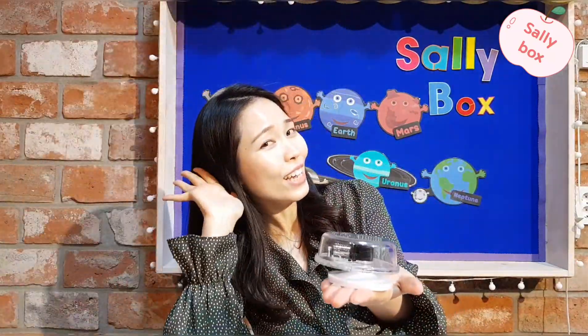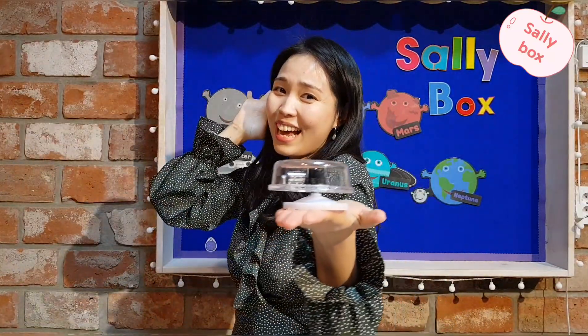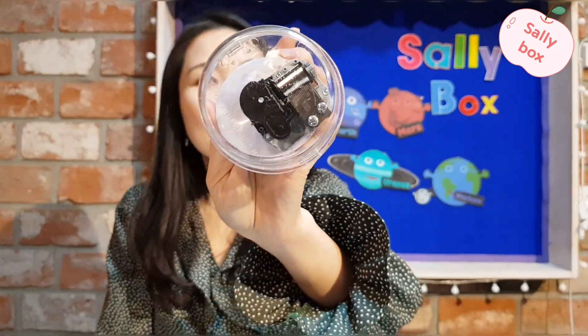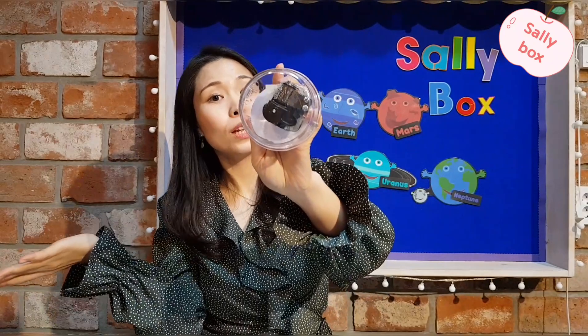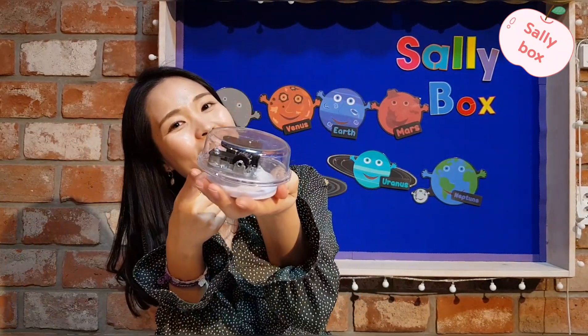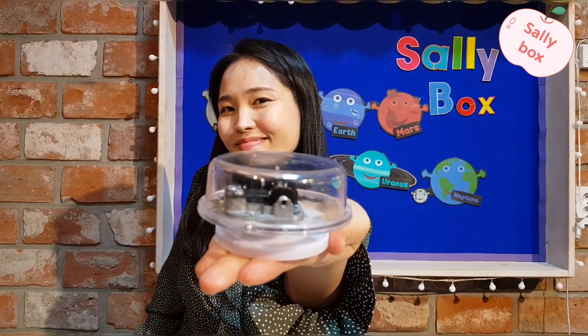What sound is this! Beautiful sound! Right! It is a music box. Now we are going to make the solar system with this. Let's decorate! Now! It is amazing!